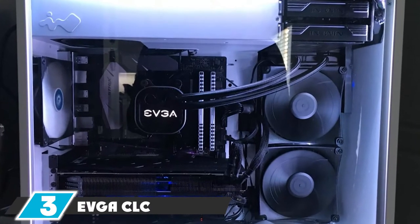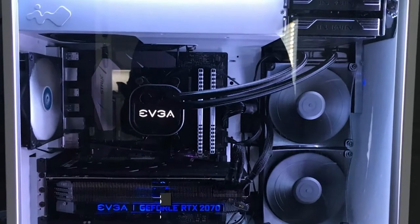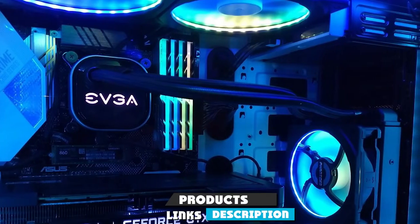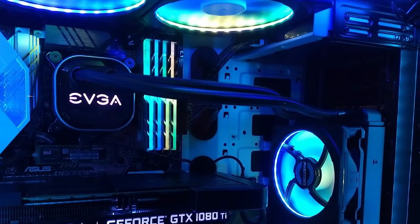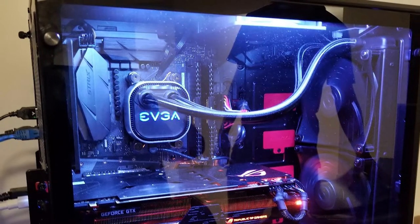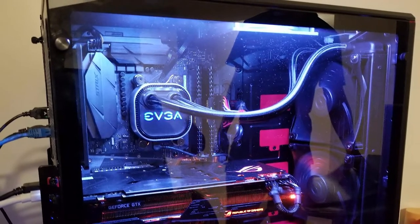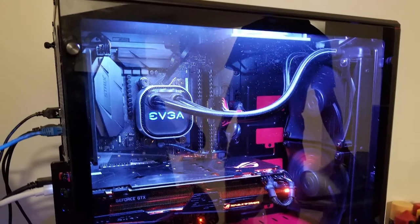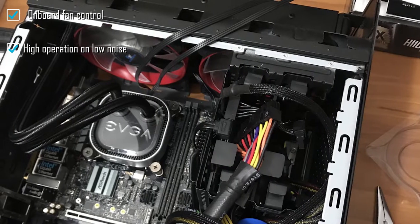The number three position goes to the EVGA CLC 240. The EVGA CLC 240 is a high-performance, cost-effective cooling solution. It is the best value for money and the best 240mm liquid CPU cooler when we talk about price versus performance. The product is trusted for delivering outstanding performance. It is based on the latest generation Asetek pump, which offers excellent liquid cooling with lesser noise, making this product effective in silent operation.